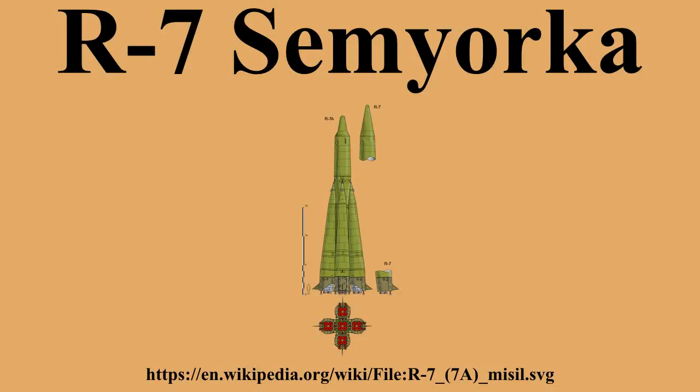In modified form, it launched Sputnik 1, the first artificial satellite, into orbit and became the basis for the R-7 family, which includes Sputnik, Luna, Molniya, Vostok, and Voskhod space launches, as well as later Soyuz variants. The widely used nickname for the R-7 launcher, Semyorka, means "the 7" in Russian.